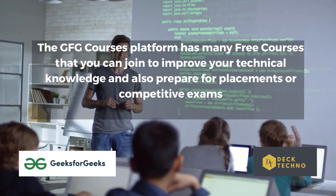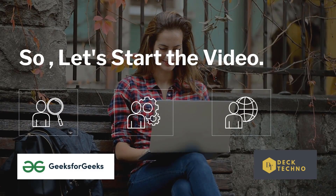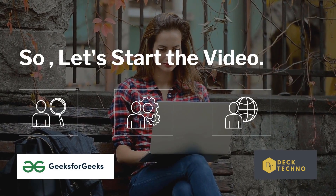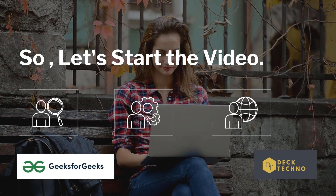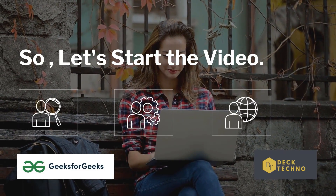You can access them from any device with an internet connection and learn on the go, and they are free, which is always a bonus. So let's start this video and know more about the free workshops and courses.